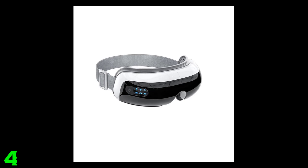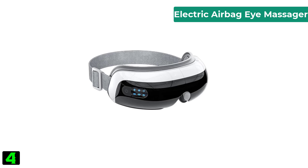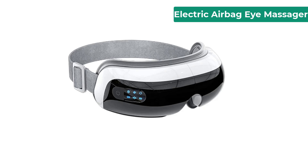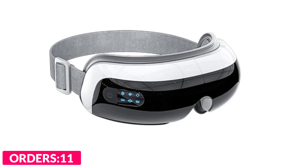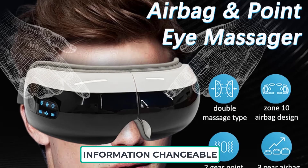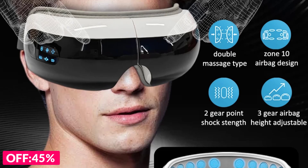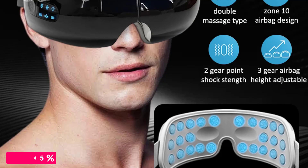Number four on our list is the Electric Airbag Eye Massager. Specifications: brand name Mo Carl, model KY-E5 Plus, application eyes, item type massage and relaxation, material composite material, working power 5 watts, charge input DC 5V/1.0A, battery capacity 1800 milliamp-hours, charging mode Type-C, weight about 470 grams, charging time about three hours, available in black and pink.